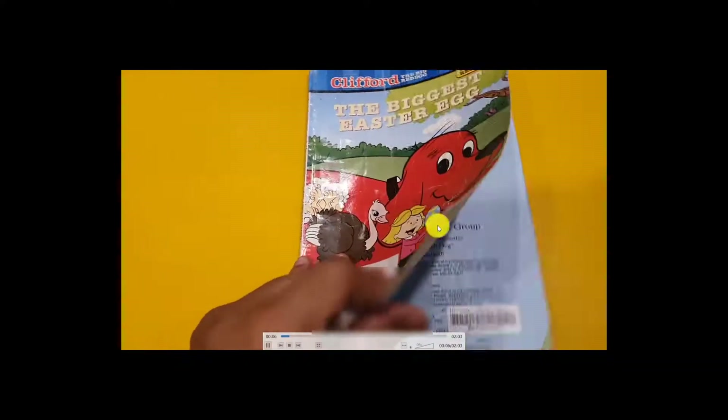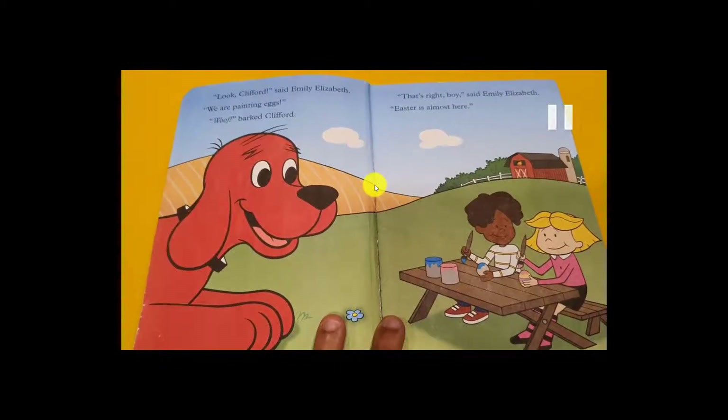The story is about painting Easter eggs. The dog Clifford is watching Emily and her friends painting the eggs. Emily says, 'Easter is almost here!'